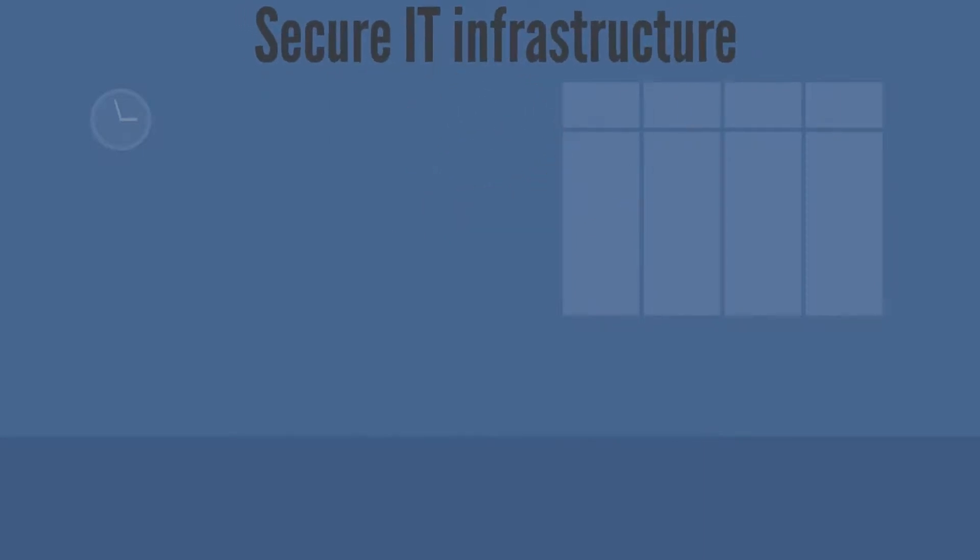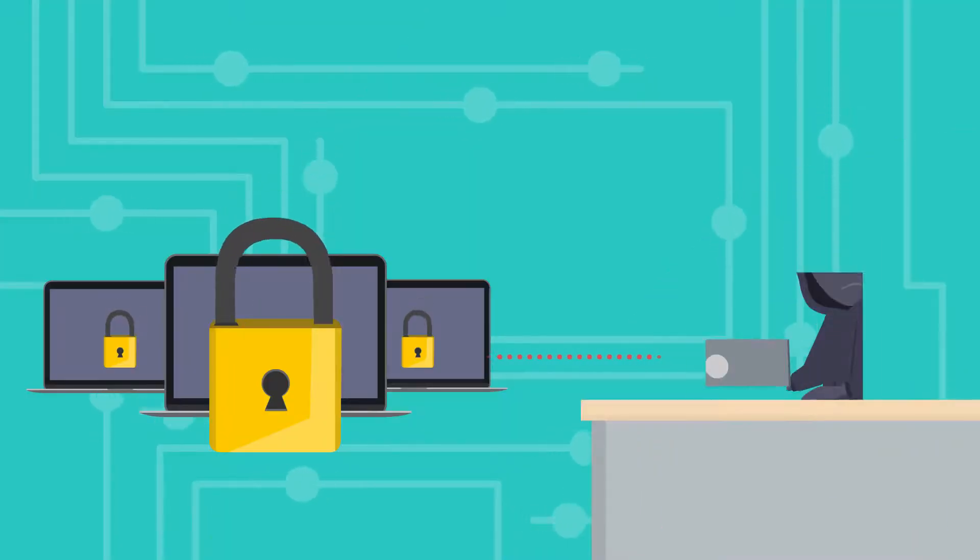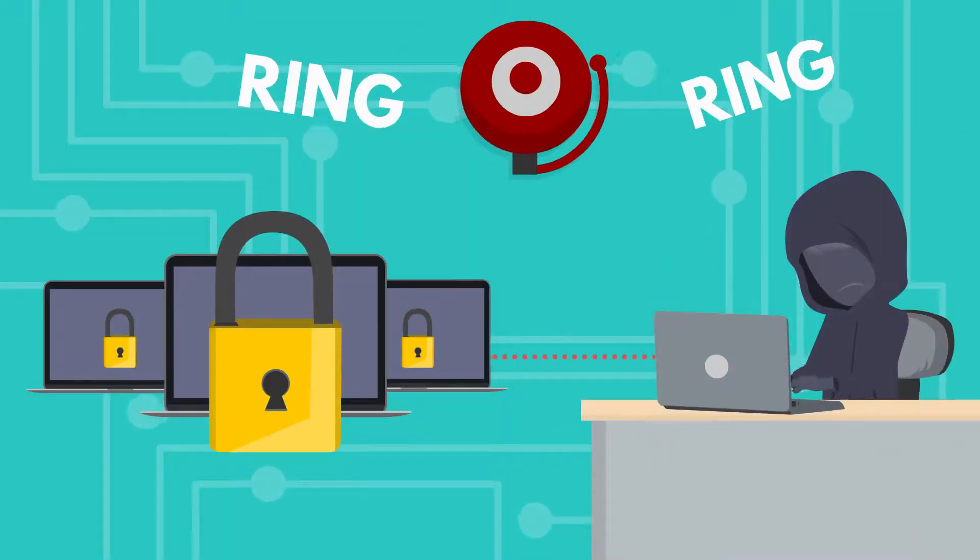Secure IT infrastructure: it is important to look at your firm's infrastructure through the lens of a hacker. This is a proactive measure which can identify any vulnerabilities in your security mechanisms beforehand.